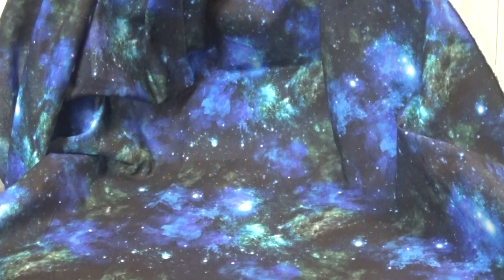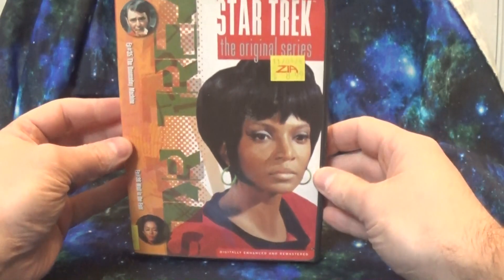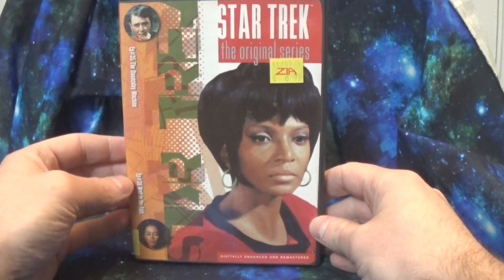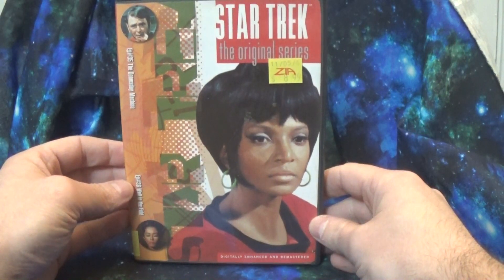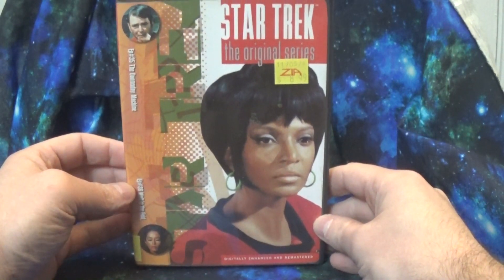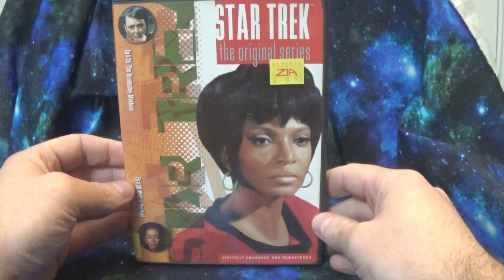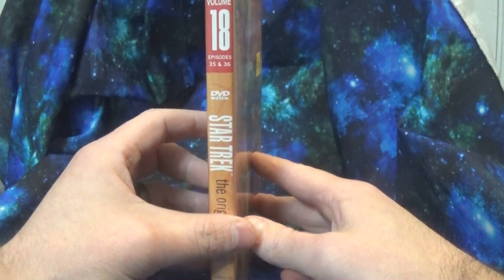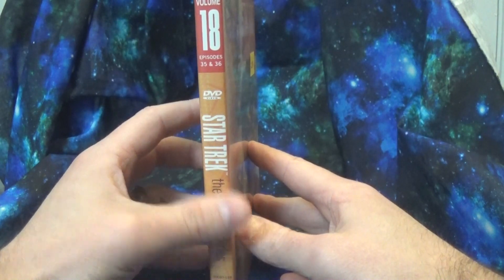Hello everyone, welcome back to Trek-A-Day. Today we have a look at one of the individual releases for Star Trek TOS. Before we got the season box sets, starting in late 1999, early 2000, you could buy the series in volumes, which typically included two episodes.